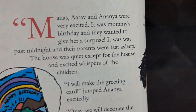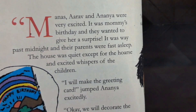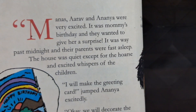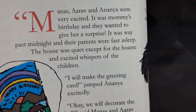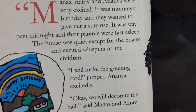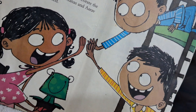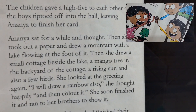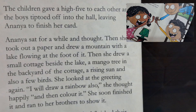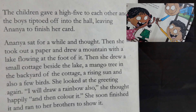The house was quiet except for the hoarse and excited whispers of the children. "I will make the greeting card," jumped Anaya excitedly. "Okay, we will decorate the hall," said Manas and Aarav, enthused. And here are the three excited children. They gave a high five to each other and the boys tiptoed off into the hall, leaving Anaya to finish her card.